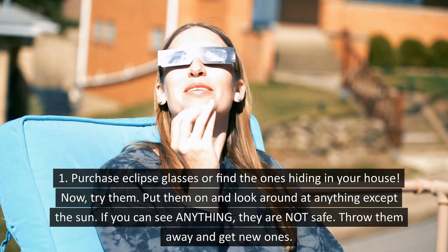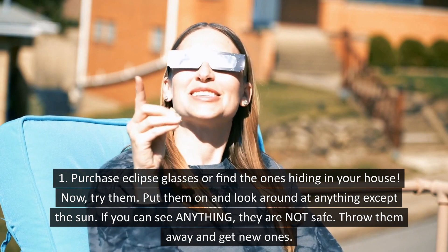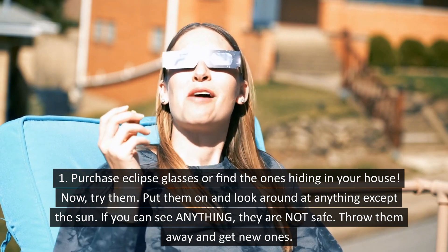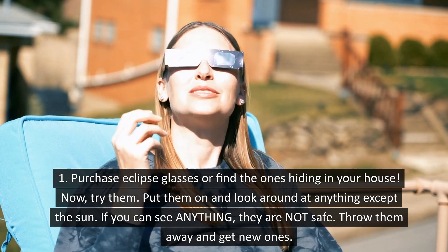Purchase eclipse glasses or find the ones hiding in your house. Now, put them on. If you can see anything except the sun, they are not safe. Throw them away and get new ones.